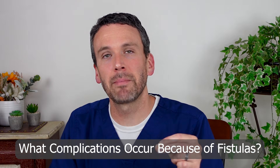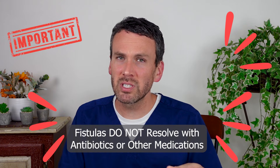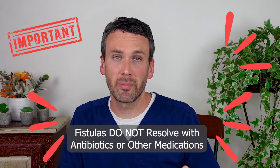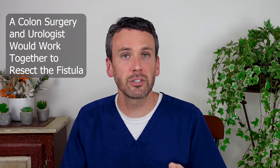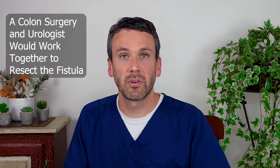Fistulas can cause some of the most complicated situations that follow diverticulitis. For example, if a person were to have a fistula that adjoins their colon to their bladder, they may not at first notice it until they have repeated urinary tract infections, and cultures show that there's bacteria that would normally grow in the colon showing up in their urine. Because these fistulas form after a long course of inflammation, they won't simply go away with antibiotics or other medications. There's a lot of fibrotic scar tissue that requires a surgical team to correct the problem. In this case, you would need a colon surgeon and a surgeon that specializes in the bladder, such as a urologist, to work together to solve the problem.